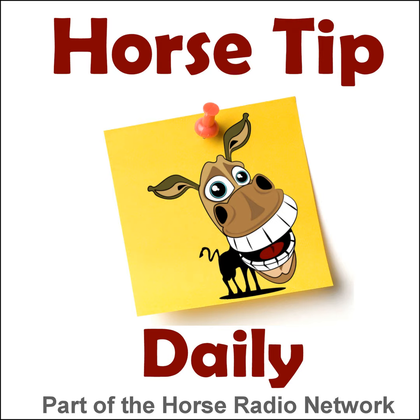This is the Horse Radio Network. This is episode 618 of Horse Tip Daily — a different horse tip, a different equine topic, a different equestrian expert every day. Horse Tip Daily brings the world of equine knowledge to you one day at a time.